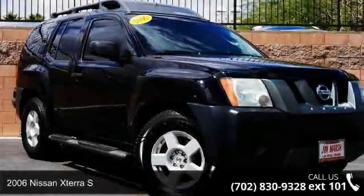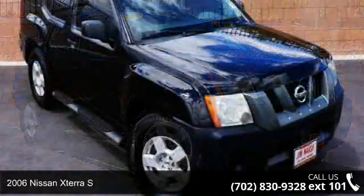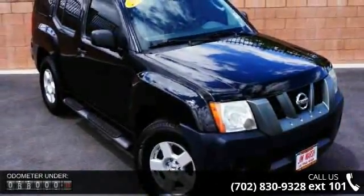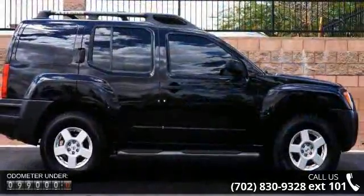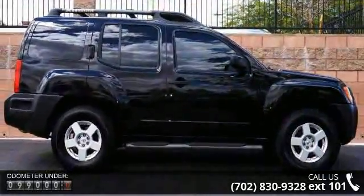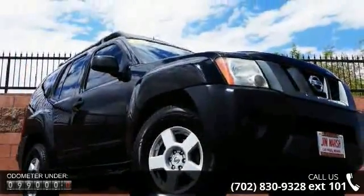Arrive in style with this 2006 Nissan Xterra S. If you are looking for a first-rate auto, this one could be yours today. This vehicle comes with a reliable six-cylinder engine connected to a smooth shifting automatic transmission.